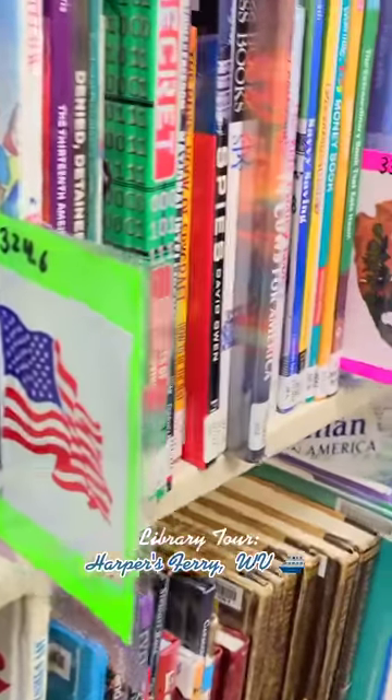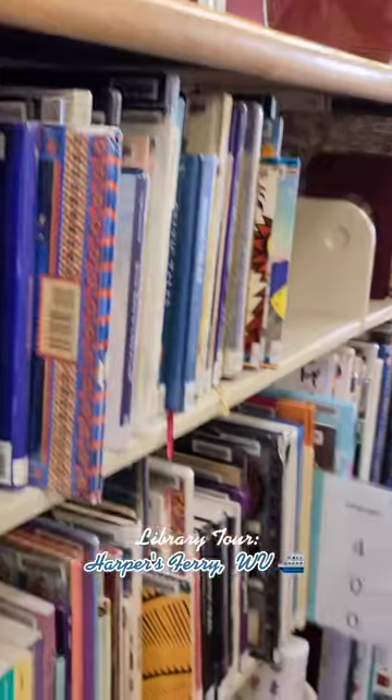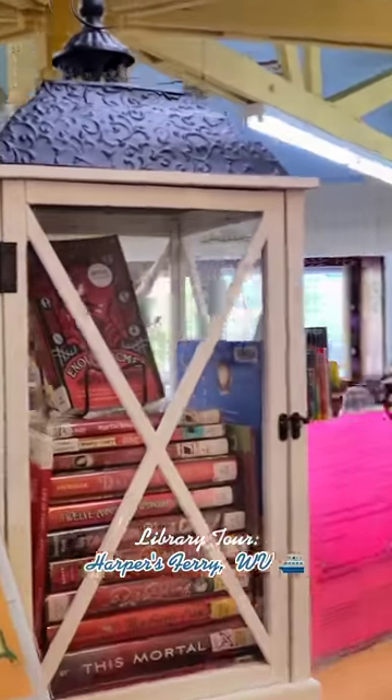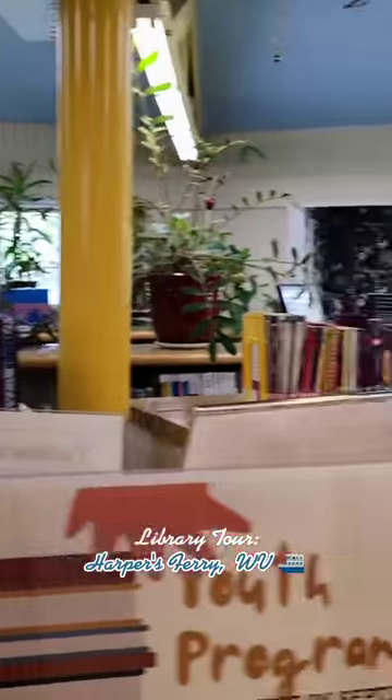But look how gorgeous this library is. This is the nonfiction section, which is labeled with images — that helps kids when you're still learning your Dewey decimals. I don't even have that memorized myself, so that can be helpful, and some libraries opt to do that.